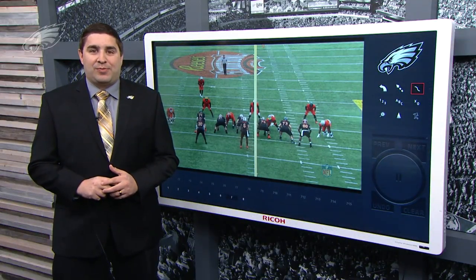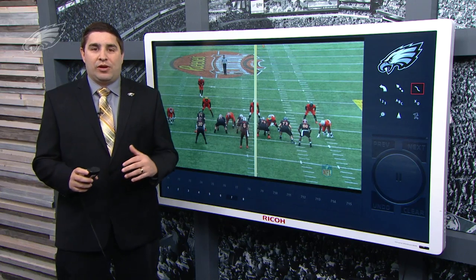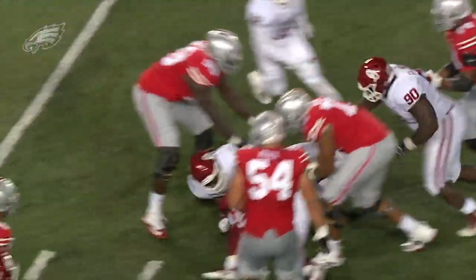What's up Eagles fans and welcome back to Meet the Prospect here on PhiladelphiaEagles.com. I'm Fran Duffy and today we're going to take a look at one of the more intriguing options off the edge as a pass rusher on day three of this draft — that's Ogbanya Okoronkwo from Oklahoma.